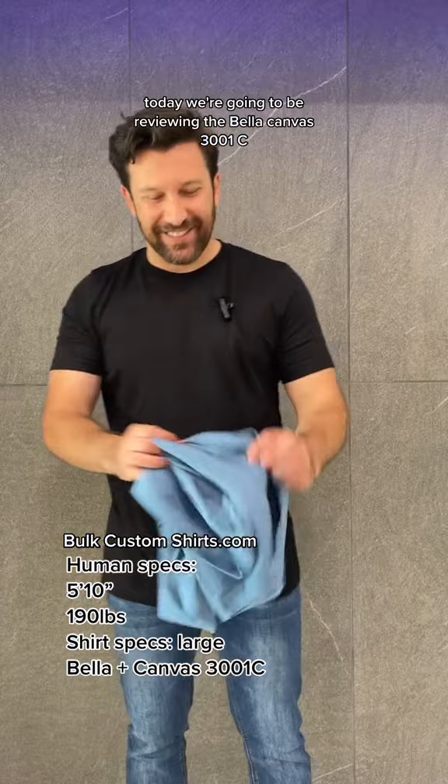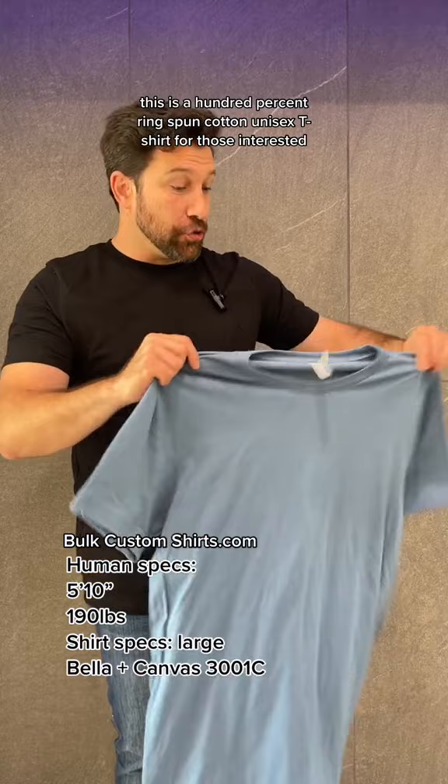This is a 100% ring spun cotton unisex t-shirt. For those interested, it does have tearaway tags.